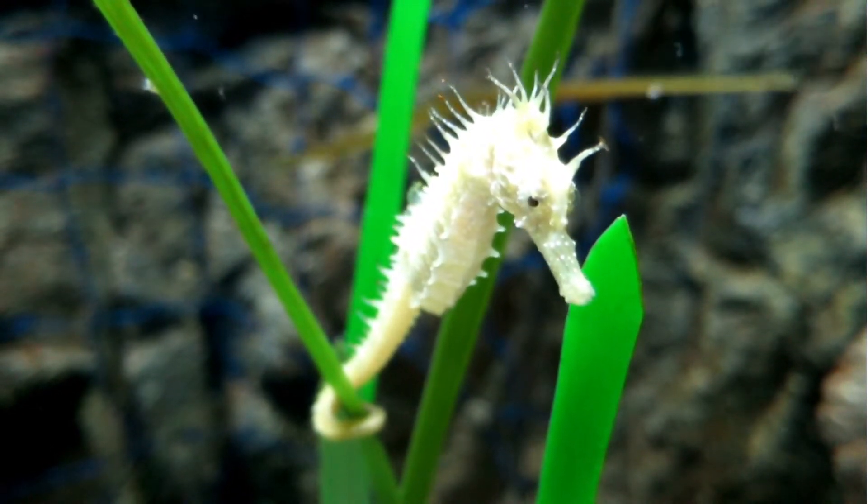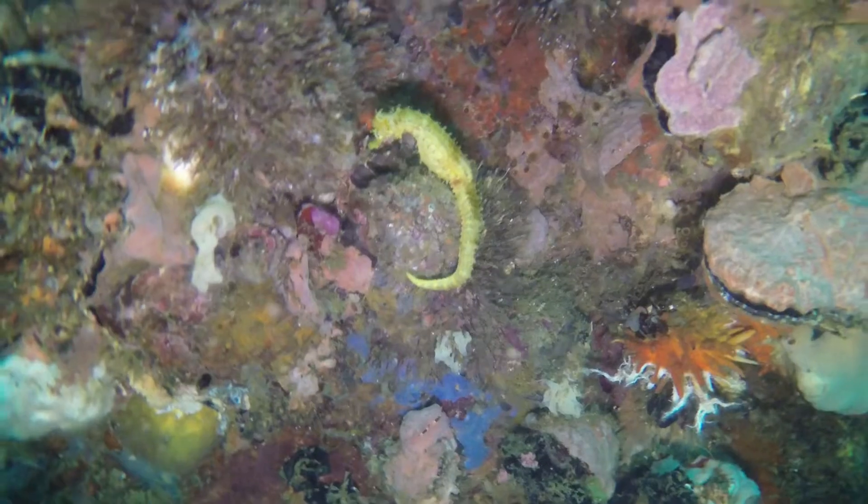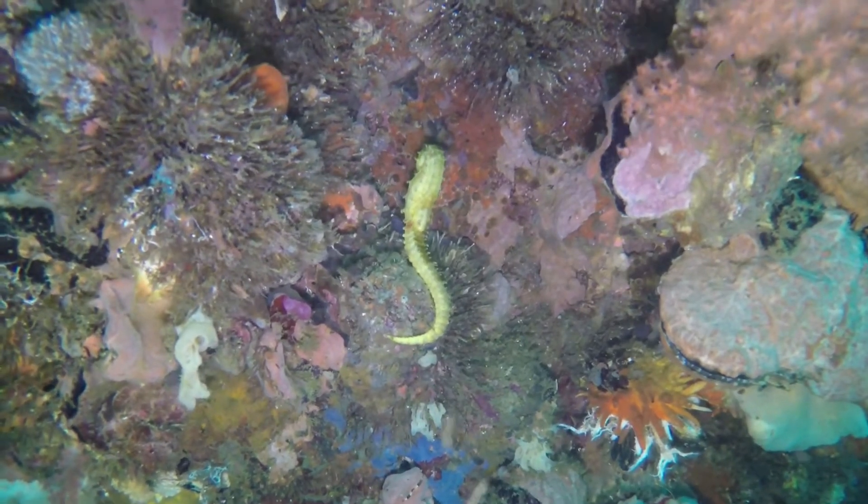H. guttulatus, the long-snouted seahorse; H. hystrix, the spiny seahorse; H. abdominalis, the big-belly seahorse; H. alatus, the winged seahorse; and many more.